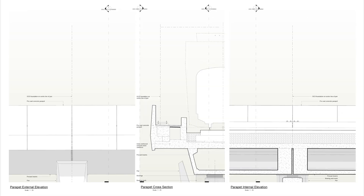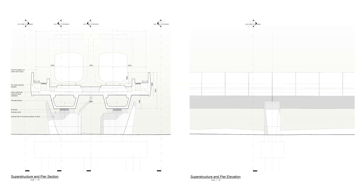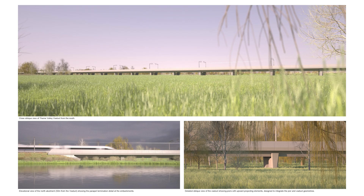We now reach Tame Valley Viaduct. This viaduct is 880 metres long and has 35 pairs of piers made of precast concrete. Here we see a cross section showing the makeup of the bridge, which features the familiar concrete parapets that we've seen elsewhere. These next two slides show how the viaduct will sit in the landscape once it's complete.